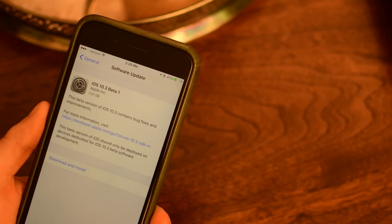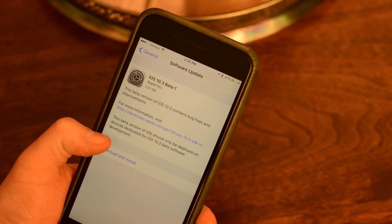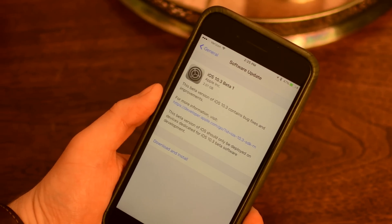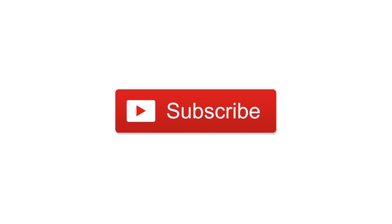Let us know what you think down in the comments below about iOS 10.3 — is it something you're looking forward to? Unfortunately it did not contain the much sought-after dark mode or theater mode, but maybe we'll see it in the next beta. Please give this video a thumbs up, go ahead and hit subscribe. Till next time, this is Andrew for IDB.